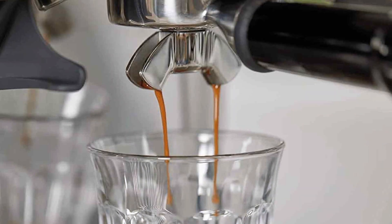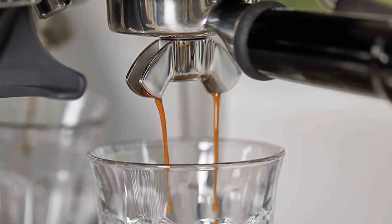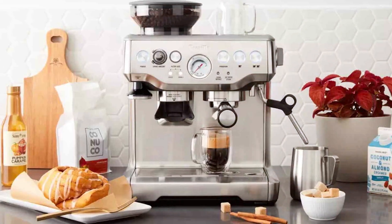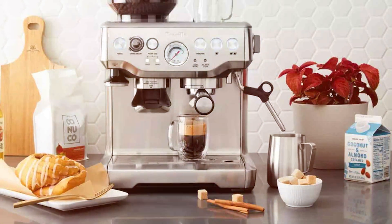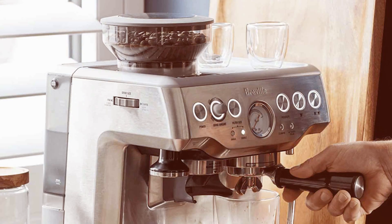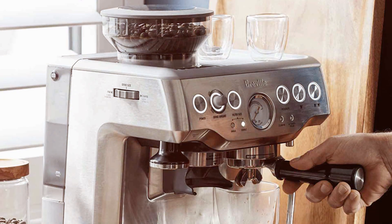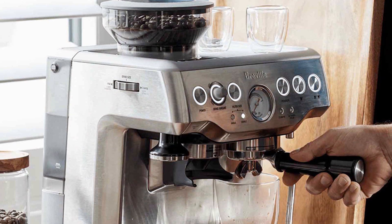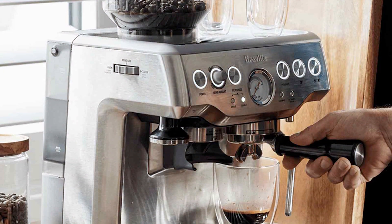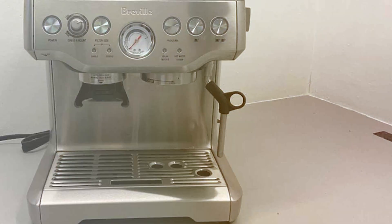The machine's consistency is remarkable, delivering rich, flavorful espresso every time. Another standout feature is the steam vent, which allows for silky microfoam milk, perfect for latte art. The Breville BES870XL doesn't just brew espresso — it's an experience. From the 15-bar Italian pump ensuring optimal extraction to the precise temperature control, every detail is geared towards perfection.